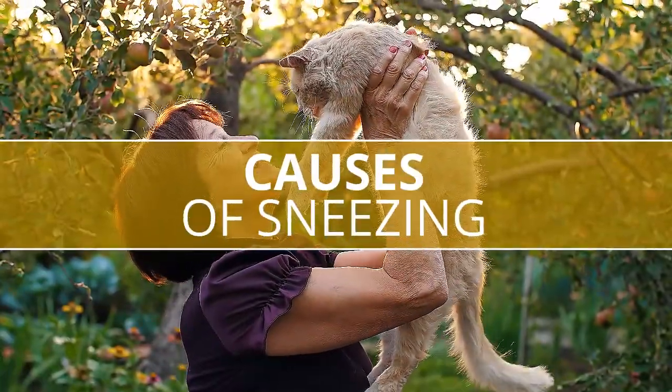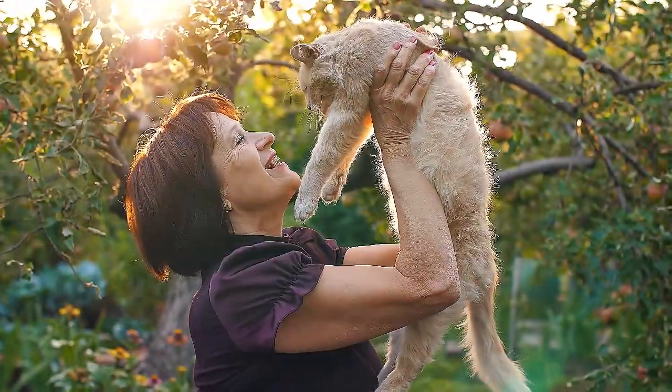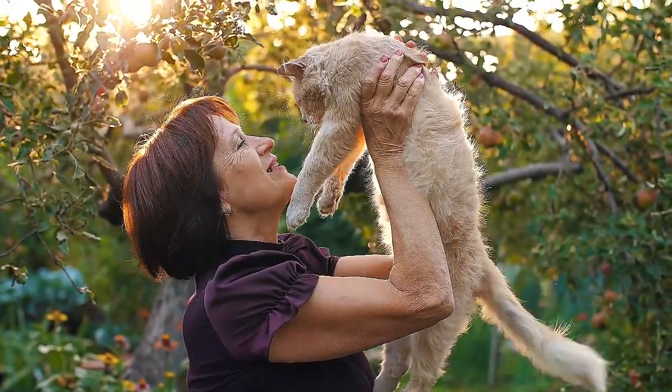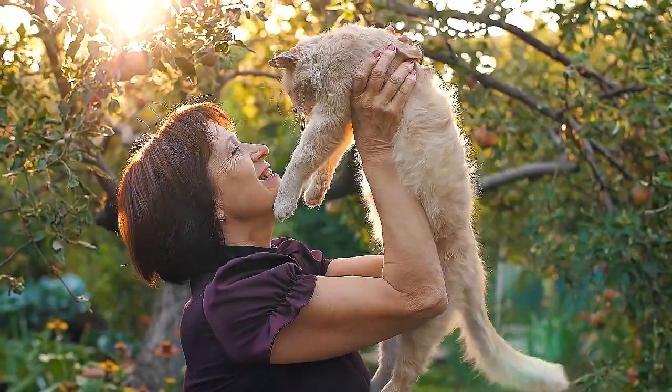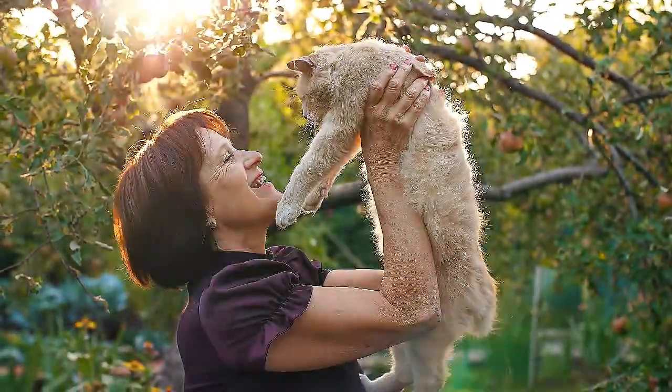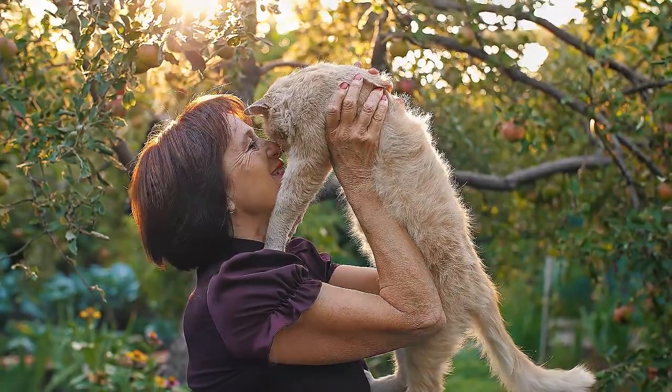Causes of Sneezing. If your cat is sneezing a lot, your veterinarian may initially suspect a cause based on a review of your cat's symptoms. One of the main causes of sneezing is infection. In some cases, the vet may take a swab from the mouth, throat, eyes, or nose and send it to a lab to confirm an infection.